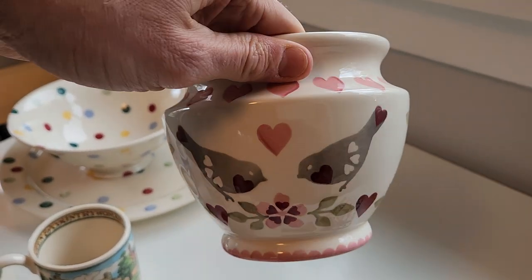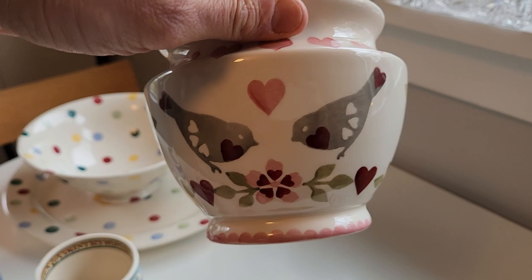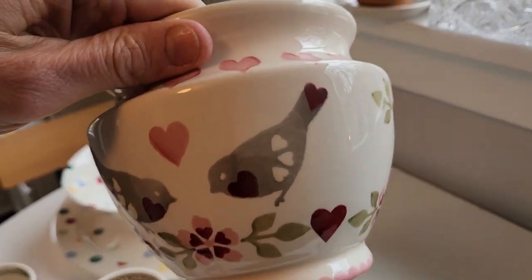I just got this piece — it's a planter called 'Lovebirds.' I got it for us because we are just a couple of lovebirds. It's really kind of cool.